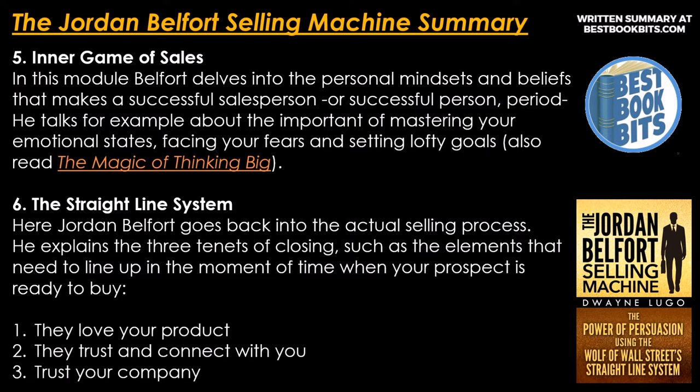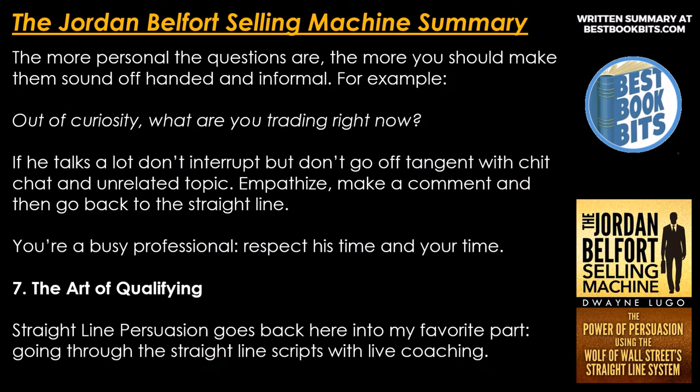Number 6: the straight-line system. Jordan Belfort goes back into the actual selling process and explains the three tenets of closing — the elements that need to line up in the moment when your prospect is ready to buy. Number 1: they love your product. Number 2: they trust and connect with you. And number 3: they trust your company. The more personal the questions are, the more you should make them sound offhanded and informal — for example, 'out of curiosity, what are you trading right now?' If he talks a lot, don't interrupt, but don't go off tangent with chit-chat. Emphasize, make a comment, and then go back to the straight line. Respect his time and yours.